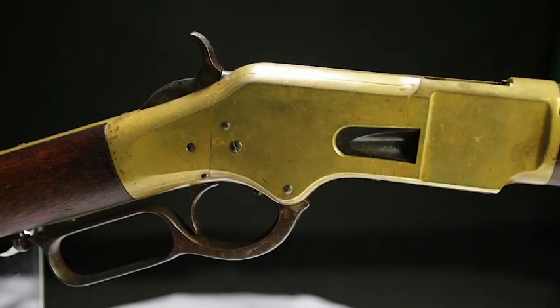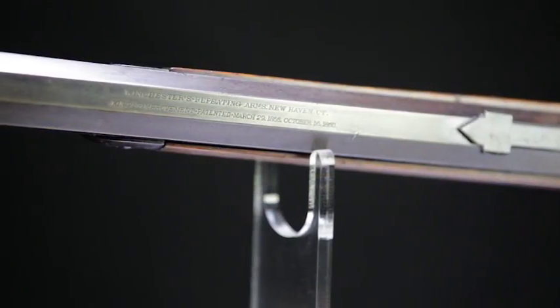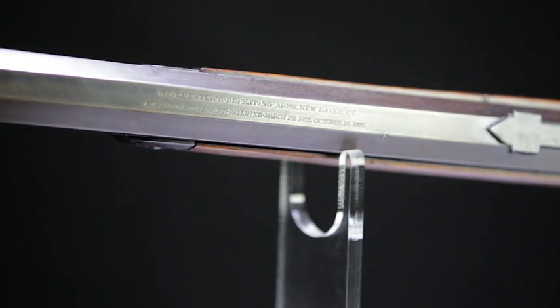2016 marks a very important anniversary in the history of Winchester. It was 150 years ago that the first rifle made in New Haven, Connecticut had Winchester proudly stamped on its barrel.